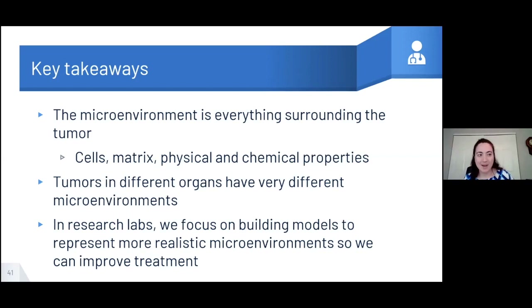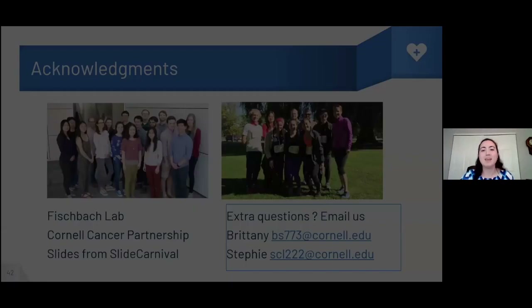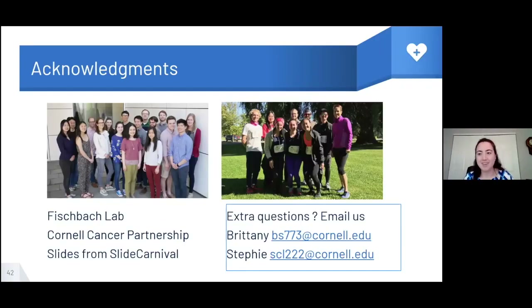Now it's time to wrap everything up. Hopefully you all learned today that the microenvironment is everything surrounding cells — including other cells, the extracellular matrix, and physical and chemical properties. What we really want to emphasize is that every organ and tissue has a very different microenvironment, and none of them look like a petri dish or a tissue culture flask. Because of this, researchers are working hard to develop new models that better mimic these organ-specific microenvironments, especially to study cancer. Thank you all for coming — we want to especially thank the Fischbach lab for their support. We can open it up for questions now, or you can email us.